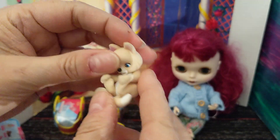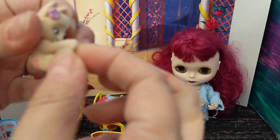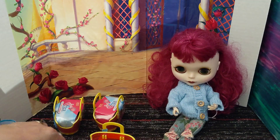It's cute. They are flocked — very nicely flocked. That's really cute. There's no posability; the neck doesn't even turn. Well, okay.